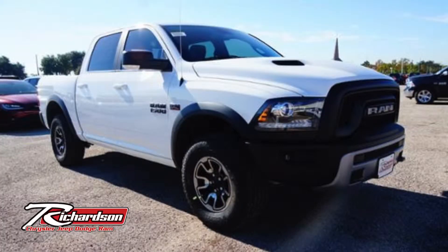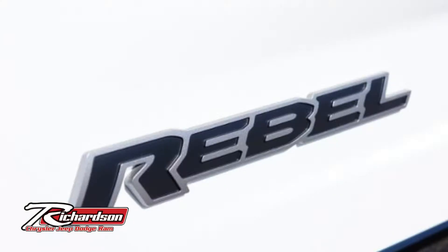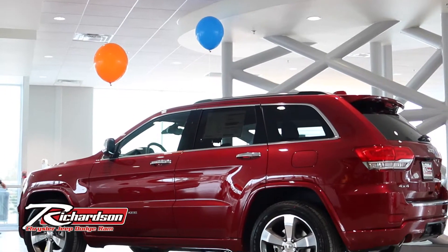To go along with that, we've got two Ram 1500 Rebels out on the lot in Granite. We've got a bunch of vehicles that just came in right as we opened the new dealership, and the timing couldn't have been more perfect — they're just excellent specimens of their lineup.